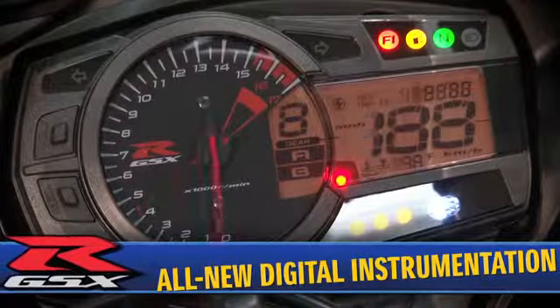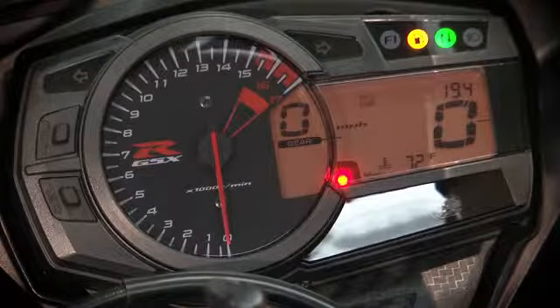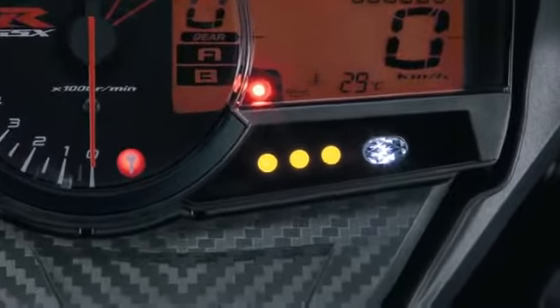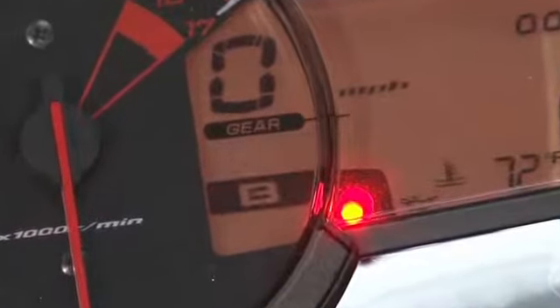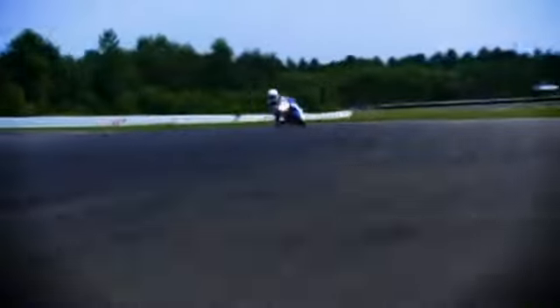The 2011 GSX-R features all-new digital instrumentation that is lighter and more compact than ever before, and now includes a built-in lap timer stopwatch and a programmable engine RPM indicator system. The lap timer stopwatch can be conveniently triggered using a button on the right handlebar switch module, and indicates four different RPM settings with different color LED lights. The Suzuki Drive Mode Selector is a feature built into the ECM that allows the rider to select one of two engine control maps from a button mounted on the left handlebar switch. These two maps regulate the fuel injection, secondary throttle valve, and ignition system, allowing the rider to select a map to suit various riding conditions and personal preference for highway cruising or tight twisty roads.